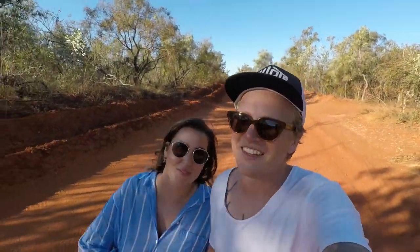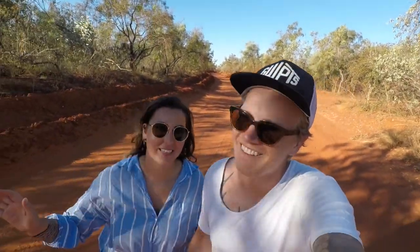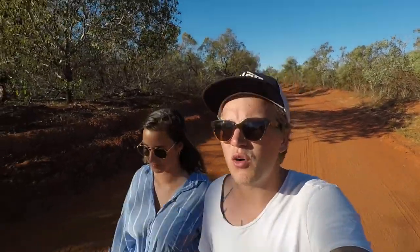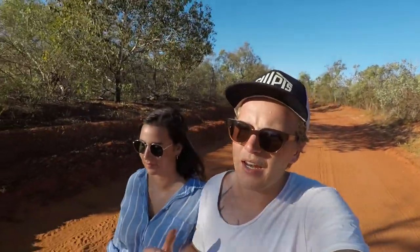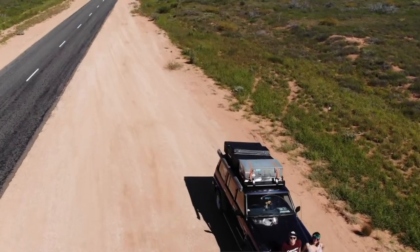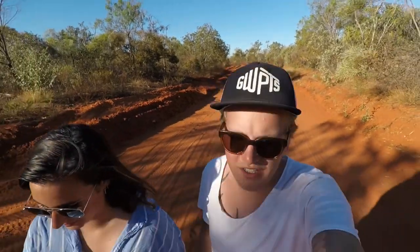Another pro of a camper van is that they're super pretty and very Instagram-worthy. But for us, we chose the four-wheel drive to do the really adventurous part and to have the option to go off-road. We have a really cool 1992 Nissan Patrol with a boxy look — and it is gorgeous.